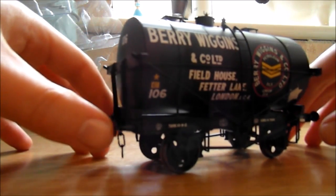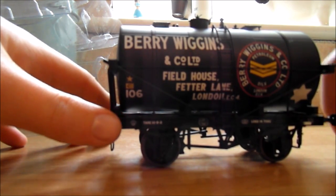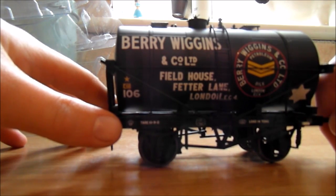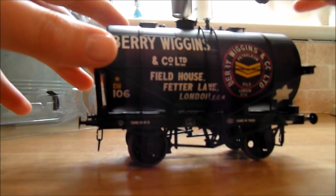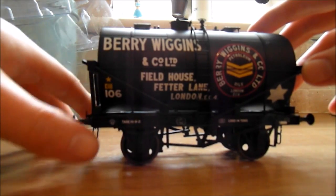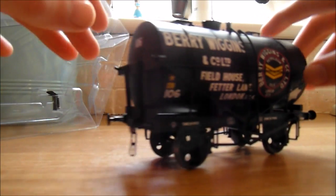Really good detail — free link coupling, sprung buffers. They retail for about £66; I think I paid £66. I've also got another one put by for me, without ladders and in silver but the same livery — that one is number 120 where this is 106. All in all it's a great model.